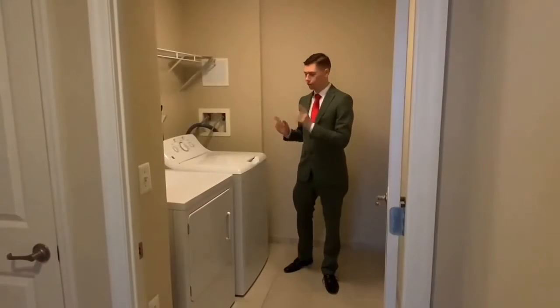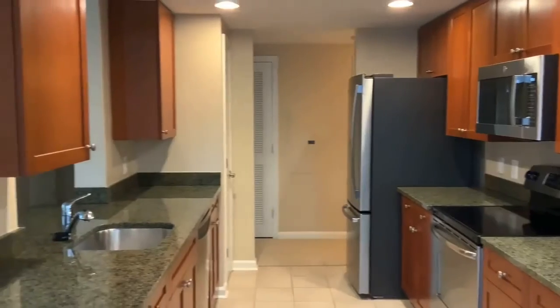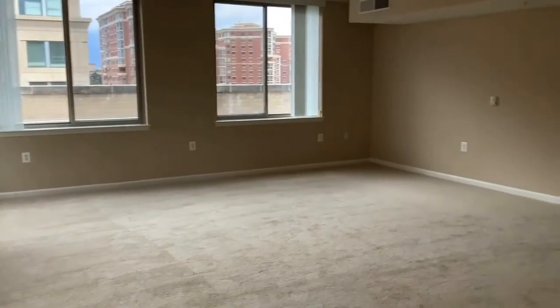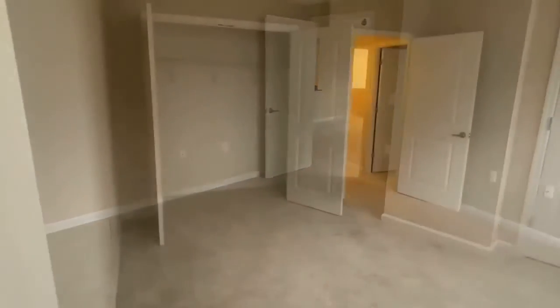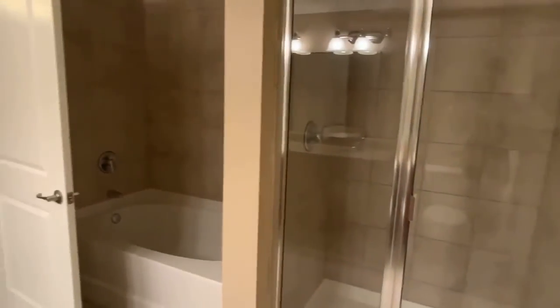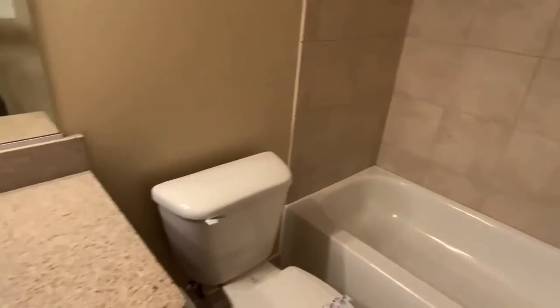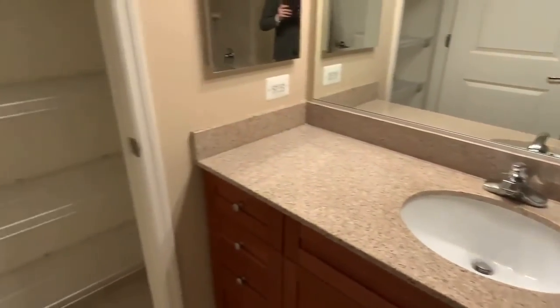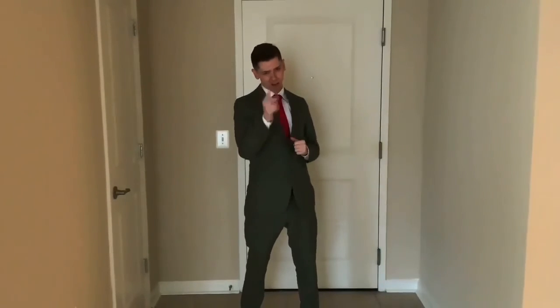You also have a full washer and dryer room with extra shelving. Thanks again for touring with me today. I hope you liked what you saw, and I look forward to hearing from you.